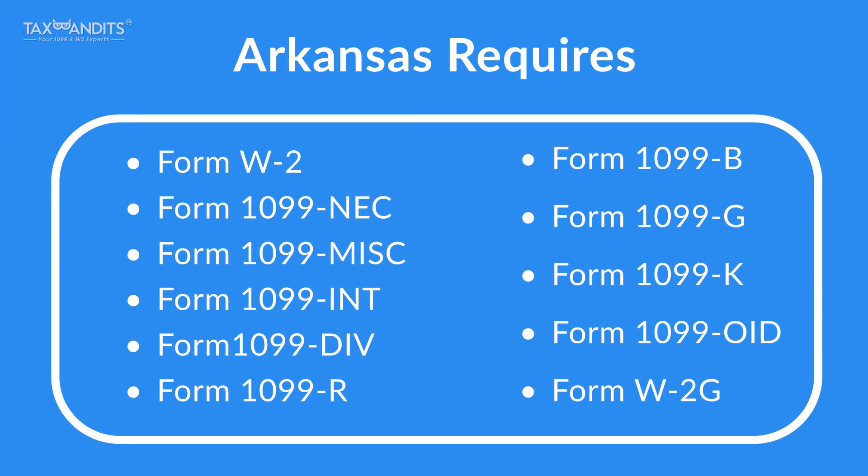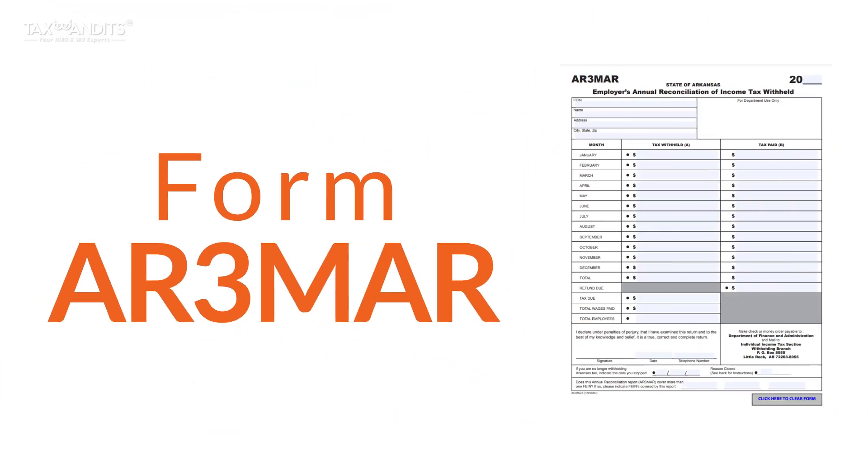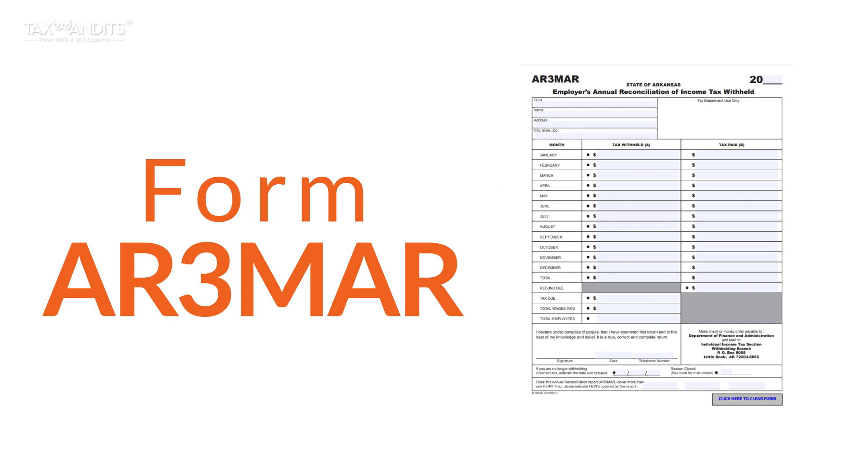Arkansas requires the following forms. Please note, the state of Arkansas also requires Form AR-3-MAR reconciliation forms when electronically filing 1099 and W-2.